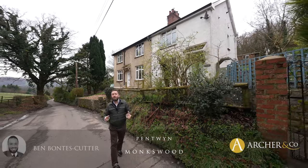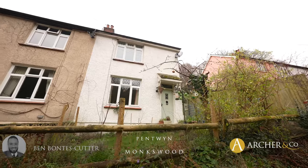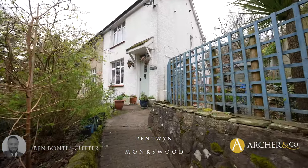Situated in Monkswood, just a stone's throw from the town centre of Usk, is this wonderful semi-detached home. Let's take a look inside and see what it has to offer.